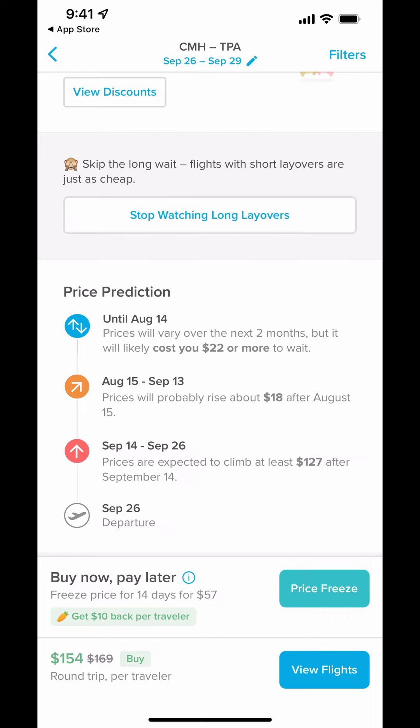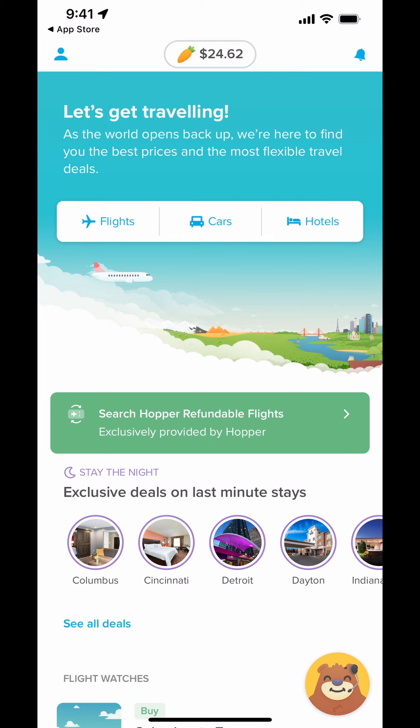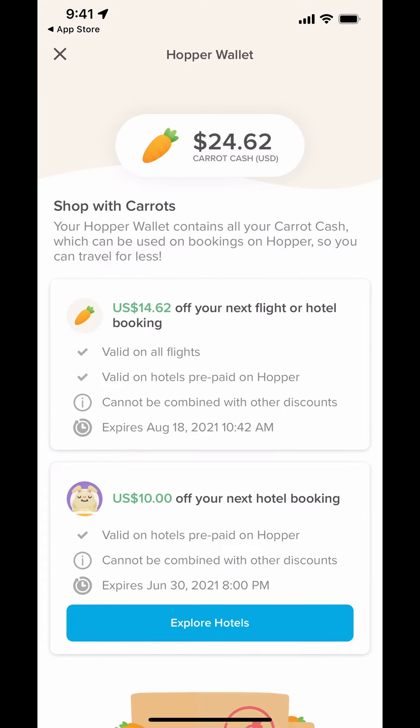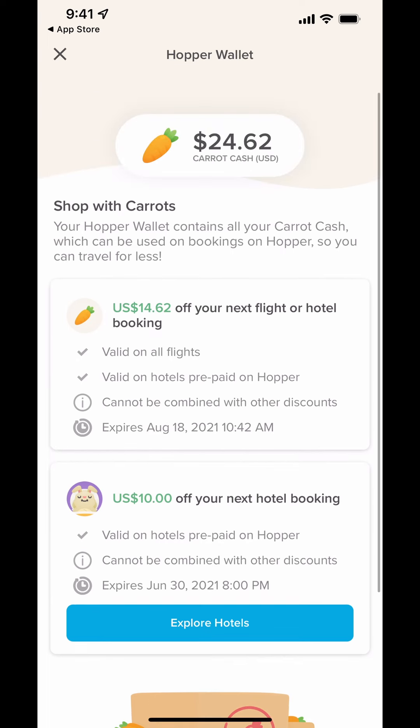I really like how clean this interface is and the deals seem really good. You can buy now, pay later, pay a freeze fee, or view and book flights right here. Up at the top you can see I have $24.62 in CaraCash — I can only use it on Hopper, but I've literally spent thousands on Expedia and I think I only got like six or eight dollars in rewards there.